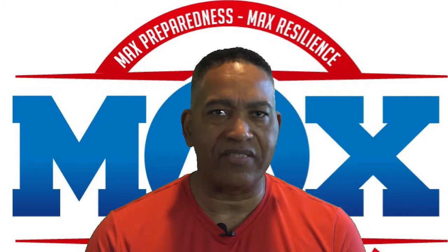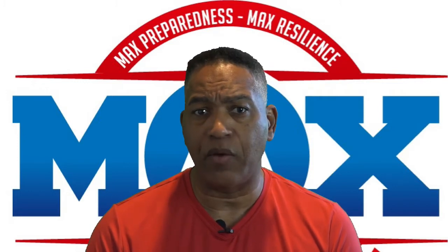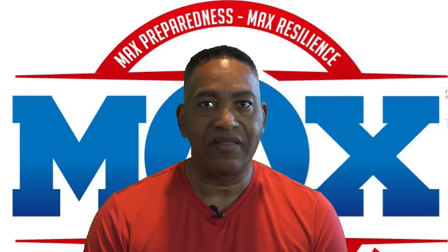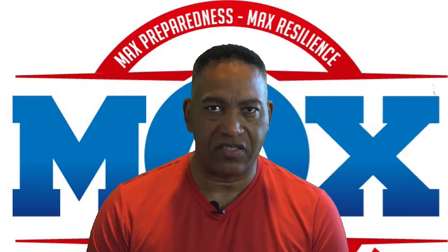And lastly, (ISC)² announced that it is partnering with the Center for Cybersecurity and Education to launch a Women in Cybersecurity Scholarship in the amount of $10,000. That's called putting your money where your mouth is. This is Mike Eccles, and I'll talk to you soon.